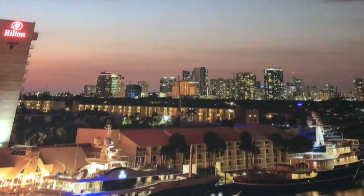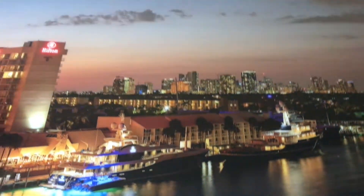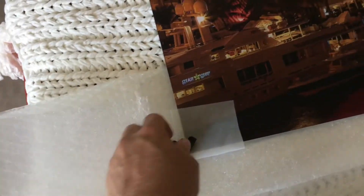It looks even better in person. It's a picture of downtown Fort Lauderdale off of the 17th Street Causeway Bridge and it came out really good. I'm happy — so far everything from White Wall has been pretty good.